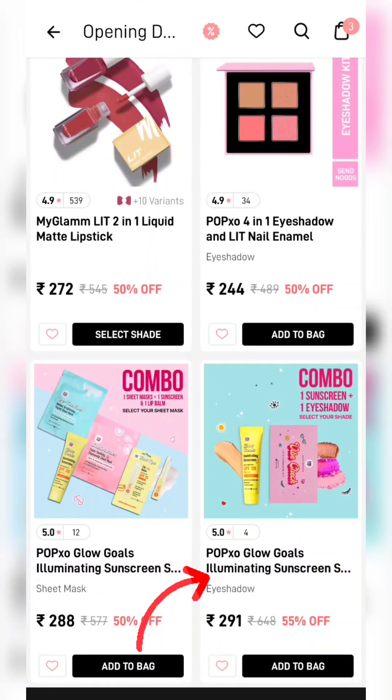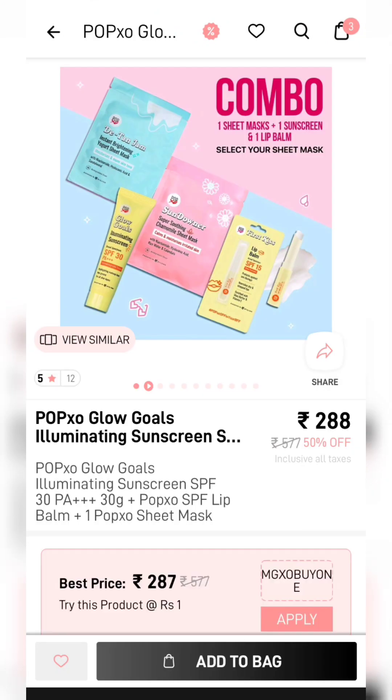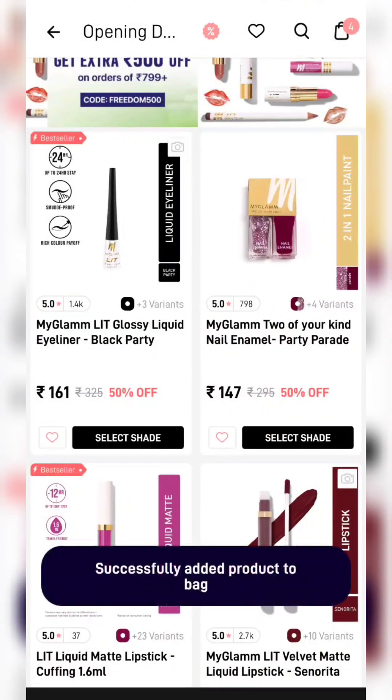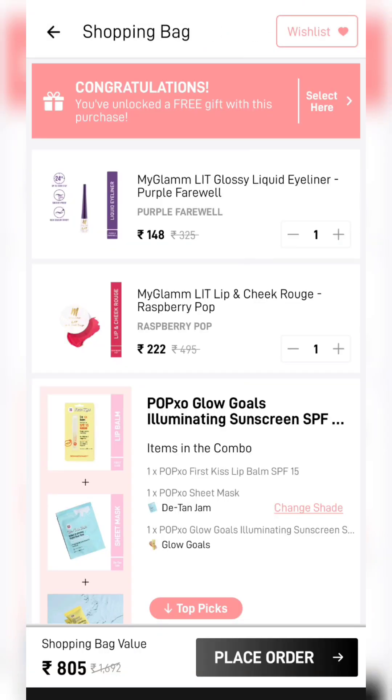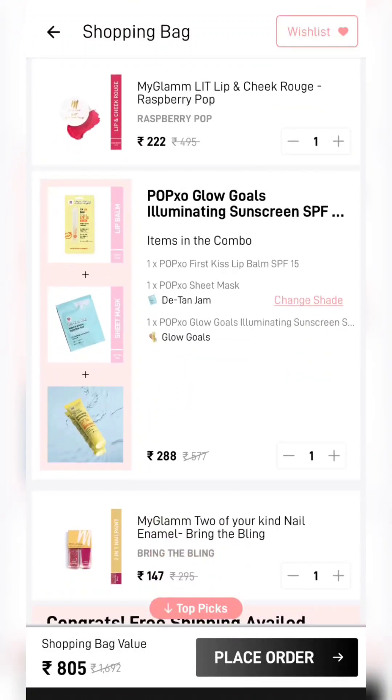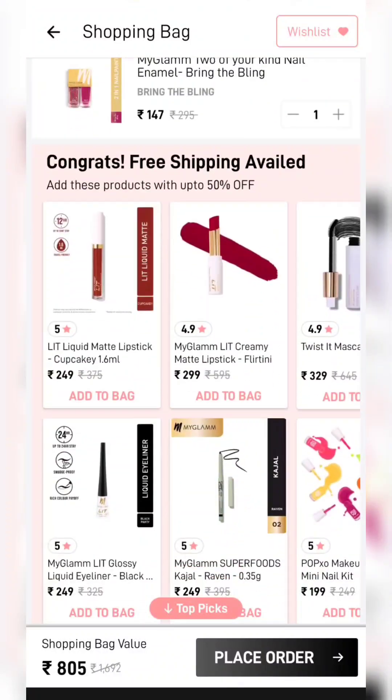The total cart value is around Rs. 800 — if you want you can add a little bit more. I will make a cart here and add all the products. I have added a combo which includes a lip balm, sheet mask, and sunscreen.